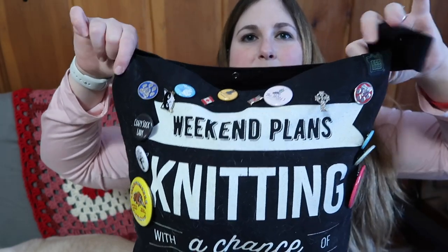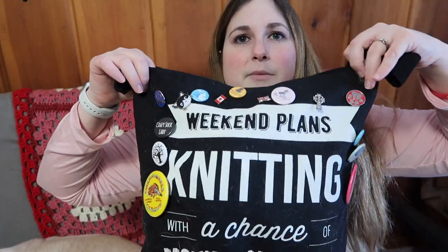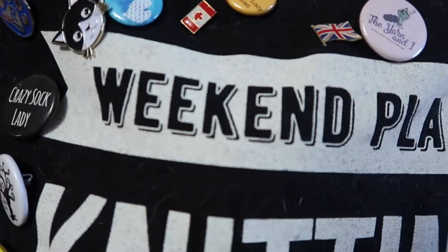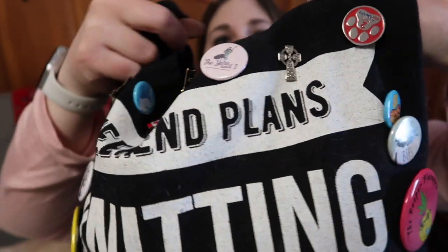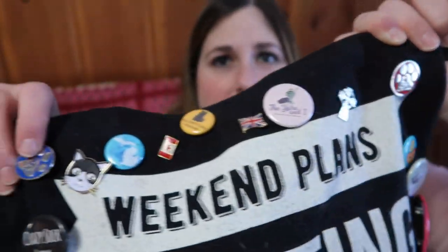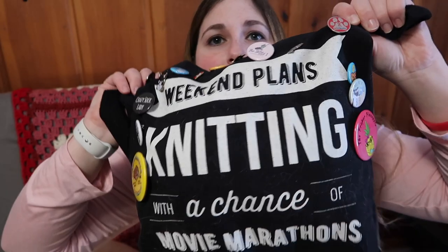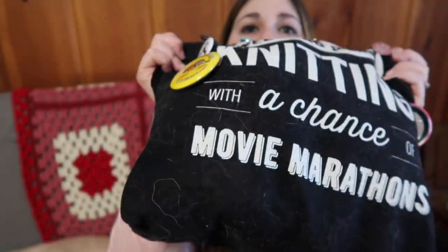The bag the blanket is in is an old Knit Picks bag that says 'Weekend Plans Knitting with a Chance of Movie Marathons.' I got it for free when I ordered. It's got a bunch of pins on it — some from friends, a work two-year anniversary pin, and my dad's circus pin. This year in August will be ten years that I've worked with PetSmart. That's my Brio Chevron Blanket — I love it so much.